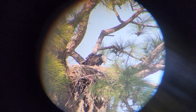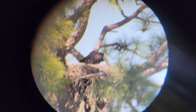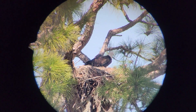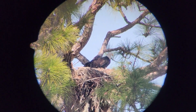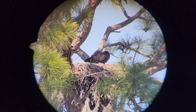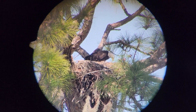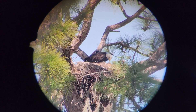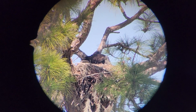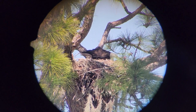It looks like the mama is regurgitating or something, feeding the babies at this point. They don't look like they have feathers — they're very fuzzy with a very dull brown-gray coloring, so they're hidden well into that nest. I don't have any idea how old they are.